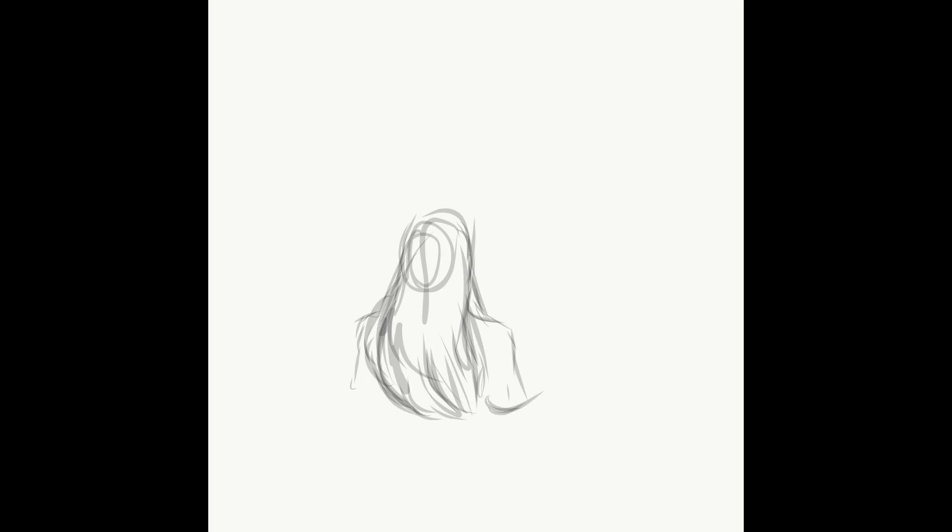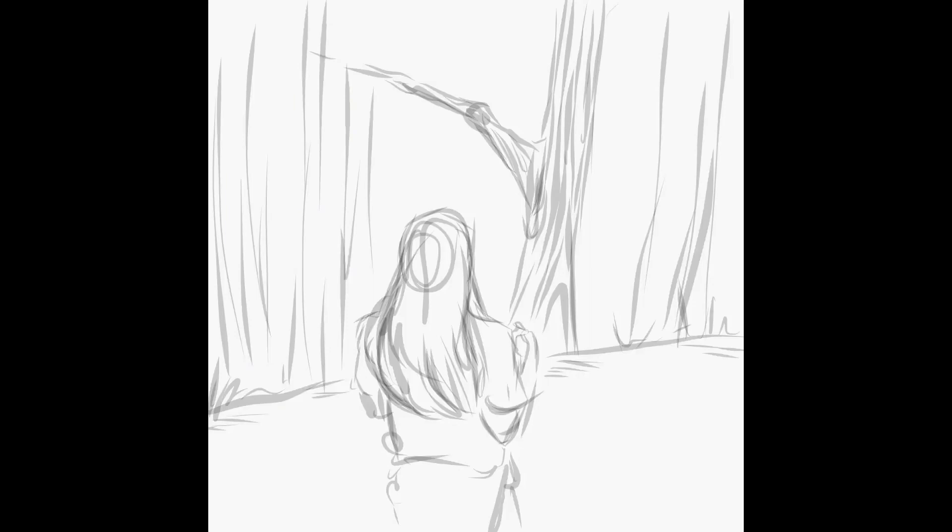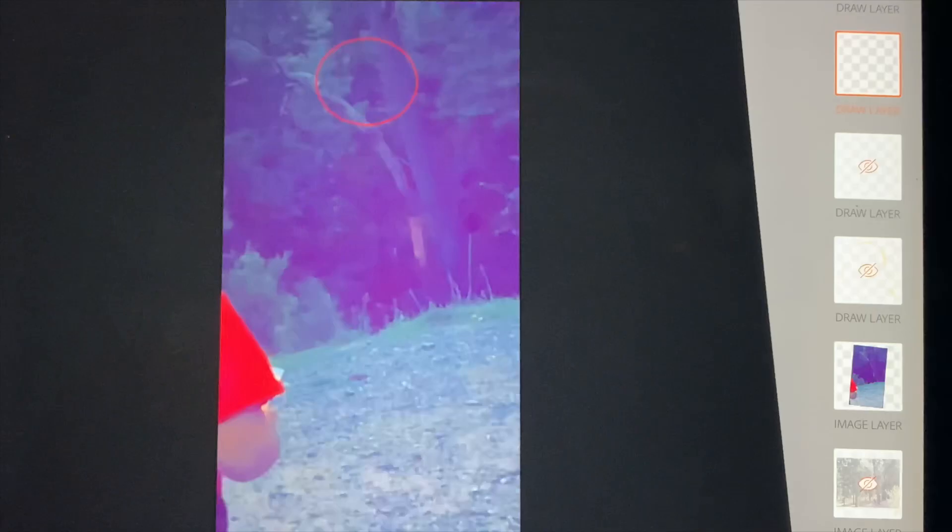My name is Michael Montoya. I'm the artist behind the drawings of Bigfoot Instagram, and I wanted to point something out about Claudia Ackley's encounter.